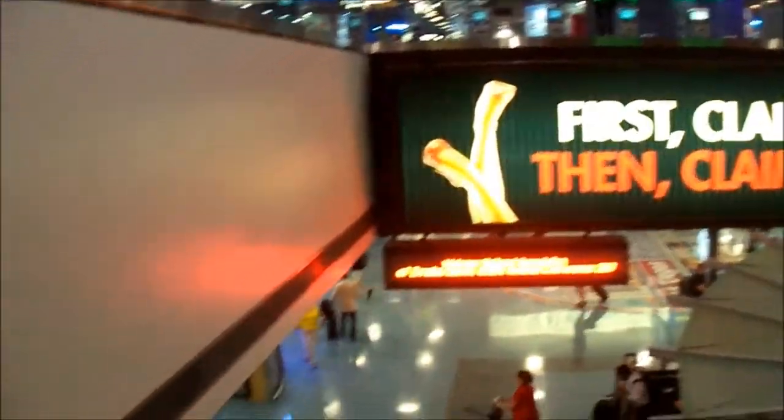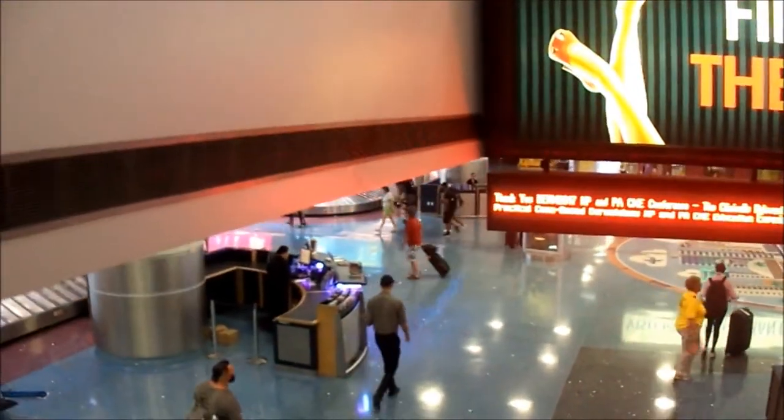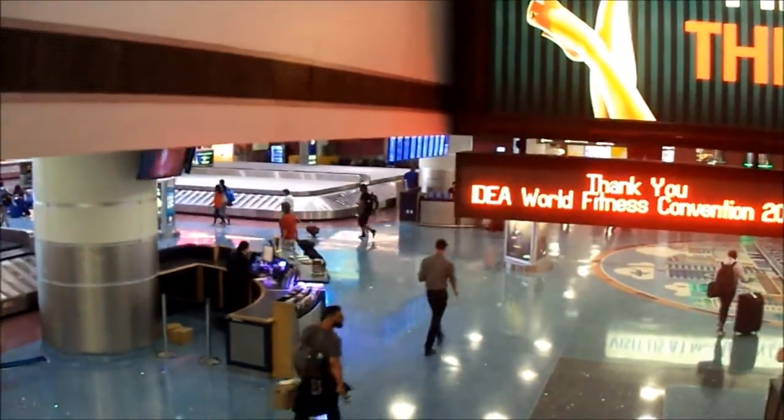Welcome to a new vlog everybody. I just made it into Vegas and this will be part one of my vlogs. I'm probably gonna knock out a couple of them, but we're gonna get our bag and then go to the hotel. We're staying at MGM.